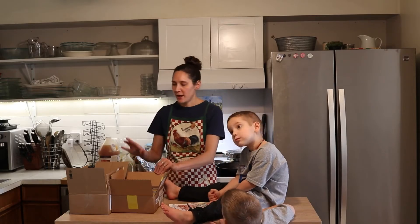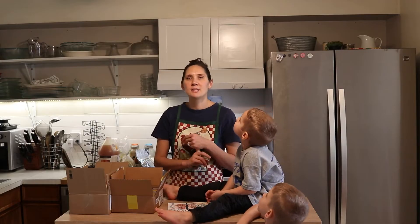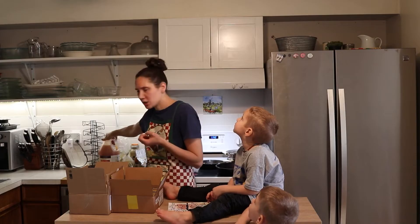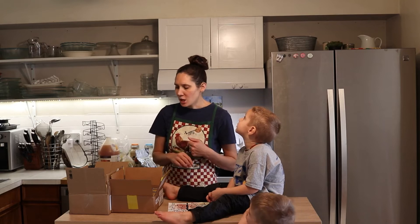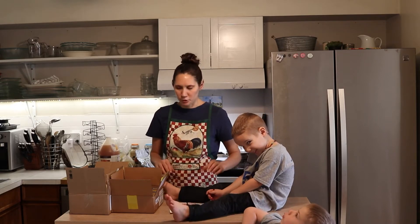So that covers what I like to get from Azure: cheese, butter for the month, spices, flours if I need them, liquid things like vinegar and vanilla extract, and any pantry staple kind of things. Now let's talk about where we source the rest of our groceries every month.